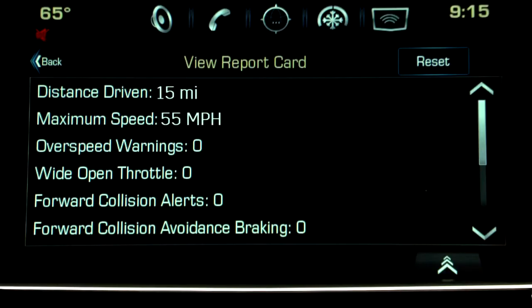Once your son or daughter is back safely in the driveway with your vehicle, you can get a pretty good idea of what went on during the ride by accessing the teen driver report card in the menu settings. It's going to let you know the distance they've gone, whether they went over the speed limiter, and how many times the speed warning had to come into play. It will also show whether anti-lock braking came into play at all.